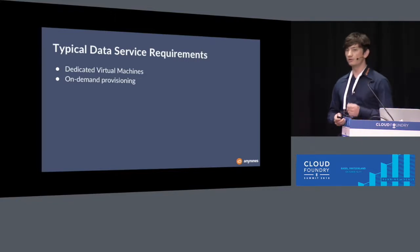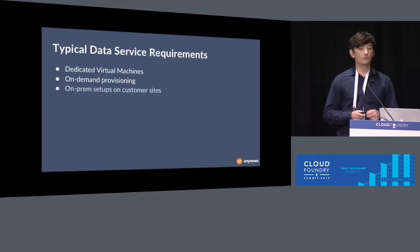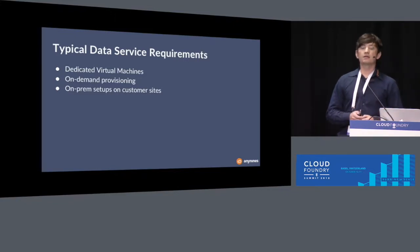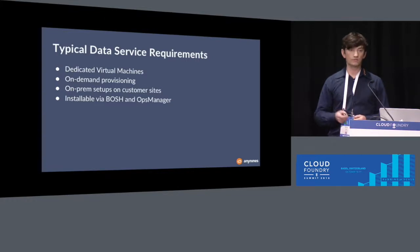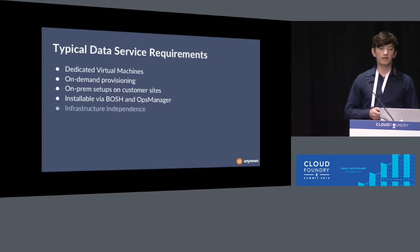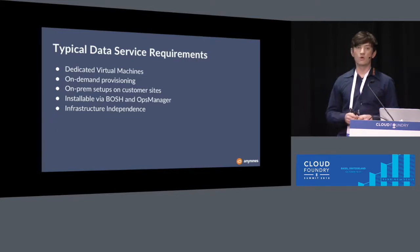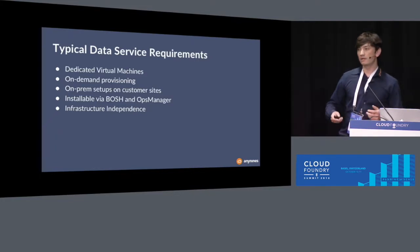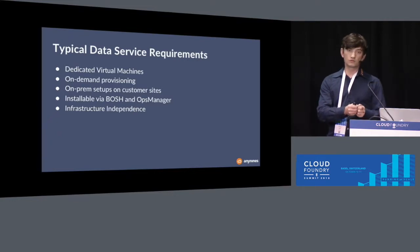Another requirement that makes testing very hard is that we want our services to be installable by the customer on-premise, using BOSH or the Pivotal Ops Manager, for example. We also want our solution to work across many infrastructures — wherever Cloud Foundry runs, it should be possible to install the data services there. As you can imagine, there are many different environments where we need our data services to work.